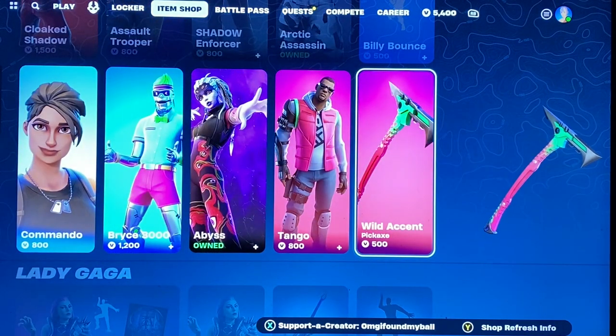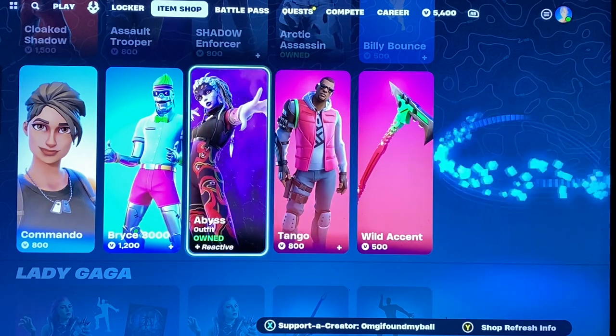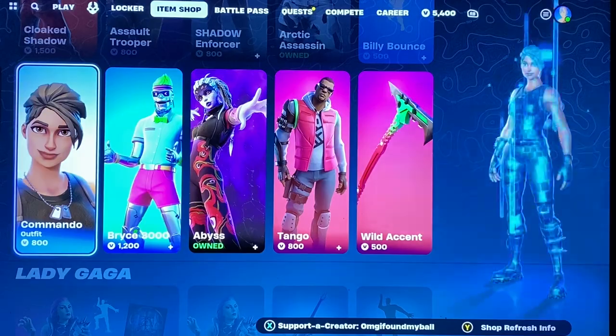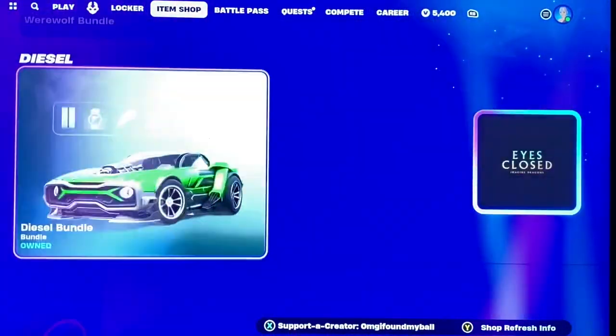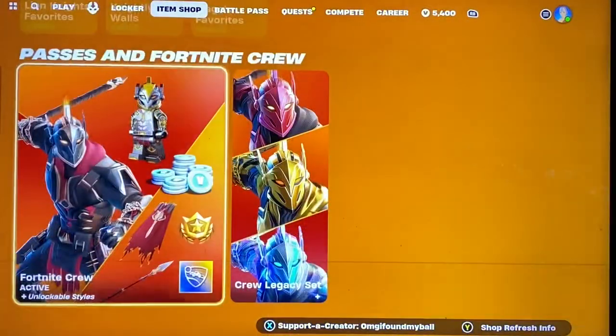The Wild Ascent Pickaxe along with Tango — those two go together. We have the Abyss skin, Bryce 3000, the Commando skin, Lady Gaga, the instruments, more jam tracks, the vehicles, the effects, the LEGO bundles, and the crew.